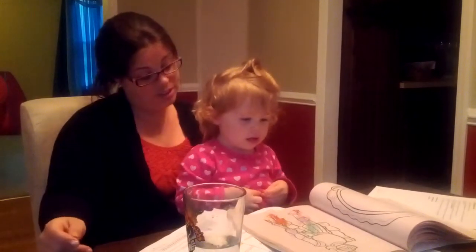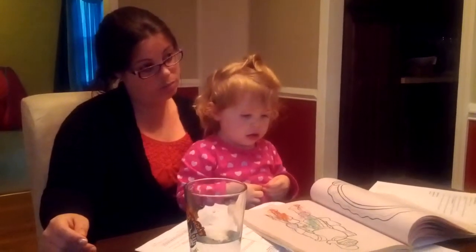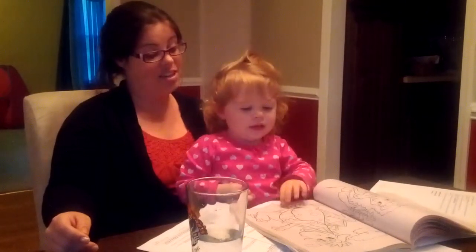That is a knight. A soldier. A soldier. What's that? That is a dragon.